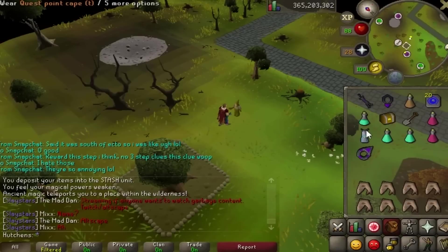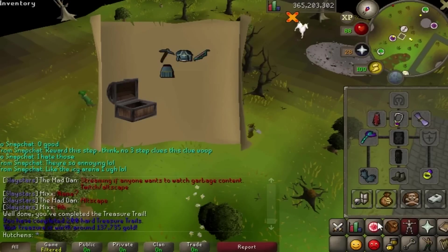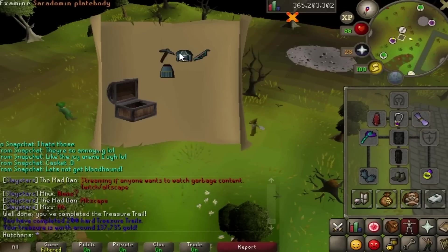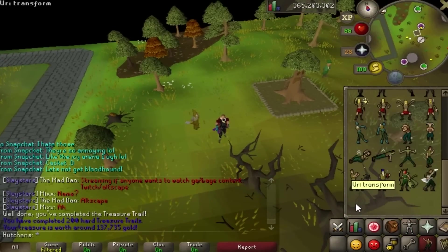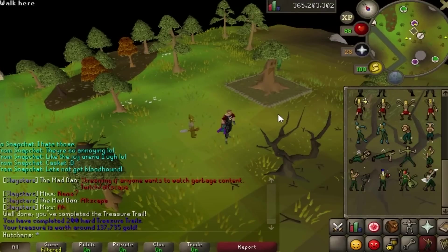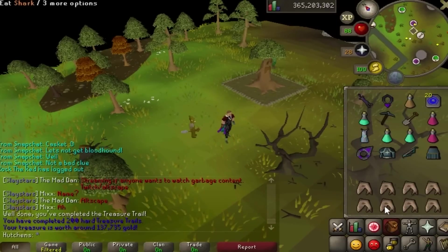Here is the casket for my 200th hard clue scroll - hopefully something good, but I kind of doubt it. And we got a Saradomin platebody - 137k, kind of is what it is. Maybe I can store this in my POH since I'm pretty sure I don't have one. I am now two thirds of the way to the Yuri transform emote - that's what 300 hard clues unlocks, which is why I'm so adamant about getting it. I'm going to go pretty much straight there while doing the master clues I get along the way.